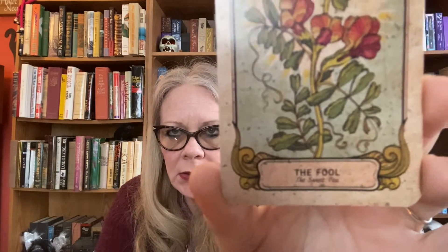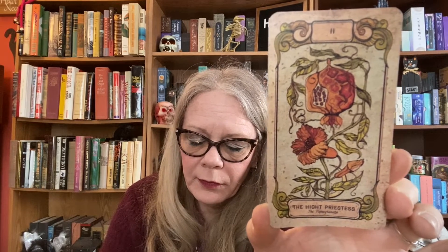Here we have The Fool, and it is Sweet Pea. The wording on these cards is very, very small. The Magician is next, and it's the Fern Flower. Then we have The High Priestess, and this is the Pomegranate. Next we have The Empress, and that's the Orchid.